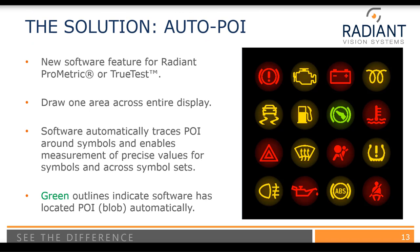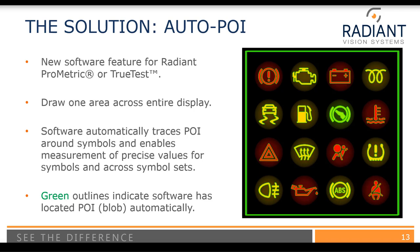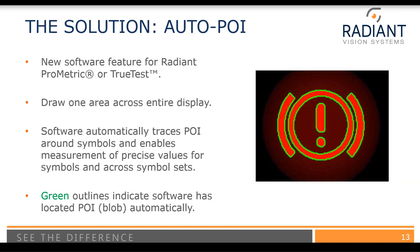Instead of manually drawing all those rectangles, we can use a new software feature available in Radiant's ProMetric or TrueTest software. ProMetric and TrueTest are software used to run the imaging colorimeter — to take measurements and acquire data, as well as do analysis. With Auto-POI, we start by drawing one large area across the entire display. Next, the software automatically traces the points of interest around the symbols. This allows us to get the precise luminance and color. A blow-up shows that each symbol has been outlined in green, visually indicating which pixels are included in the point of interest.